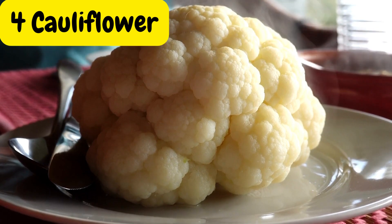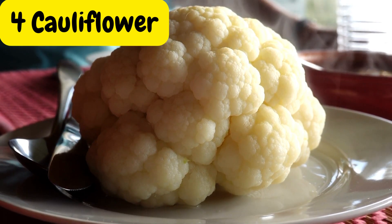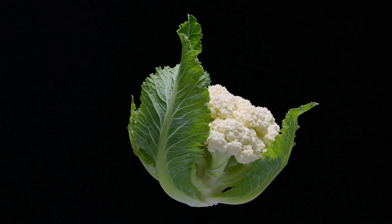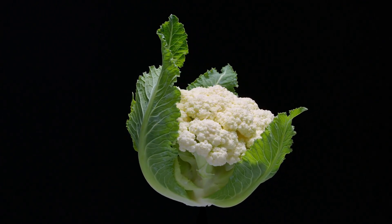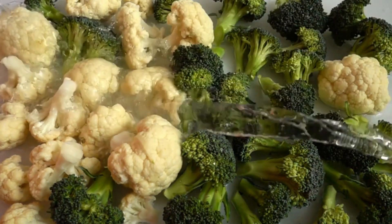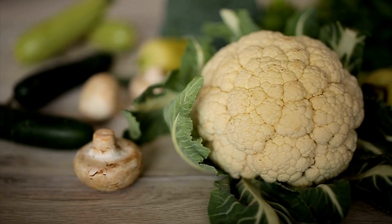Cauliflower is a versatile vegetable that can be used as a low-carbohydrate alternative to rice or mashed potatoes. It's high in fiber and contains compounds that help lower inflammation, making it beneficial for people with diabetes.